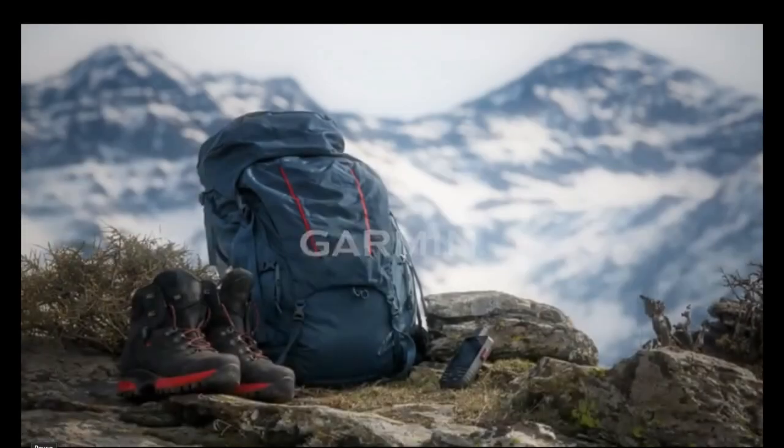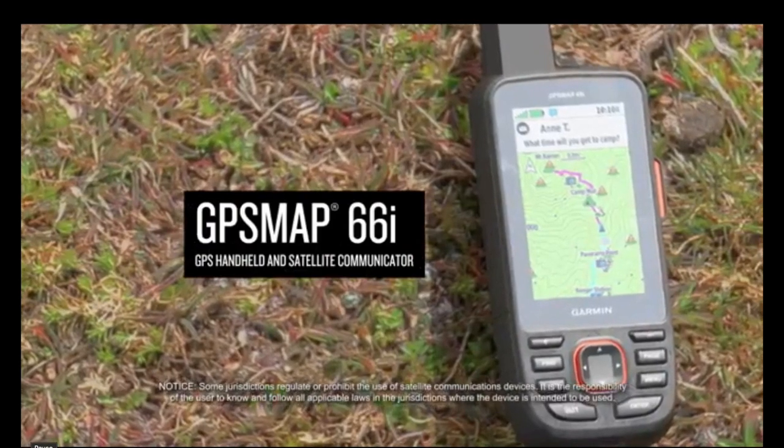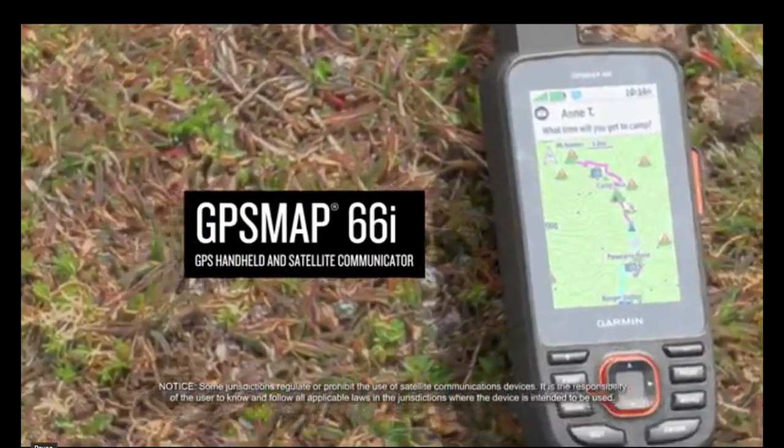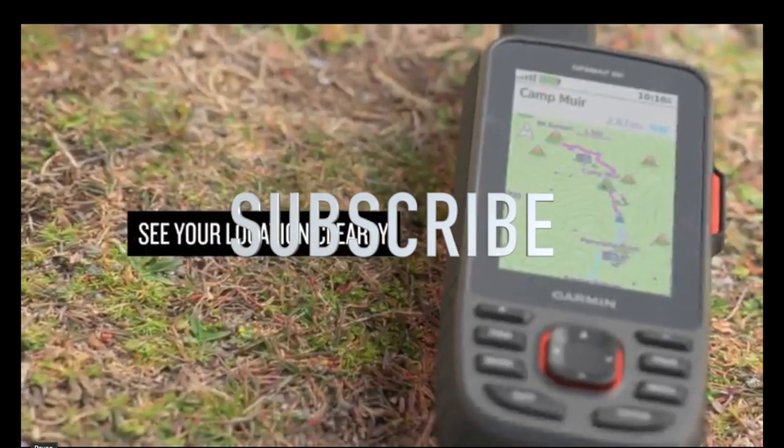Well, there you have it folks, our top 5 handheld GPS devices available on Amazon. Which one caught your eye? Let us know in the comments below. And don't forget to like, share, and subscribe to Product Reviews Network for more reviews and recommendations.